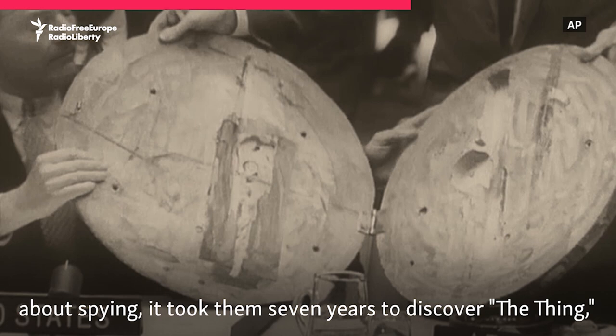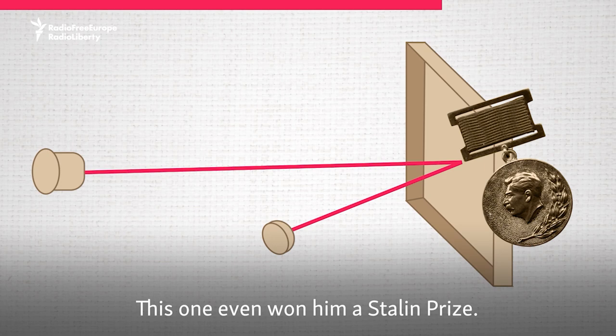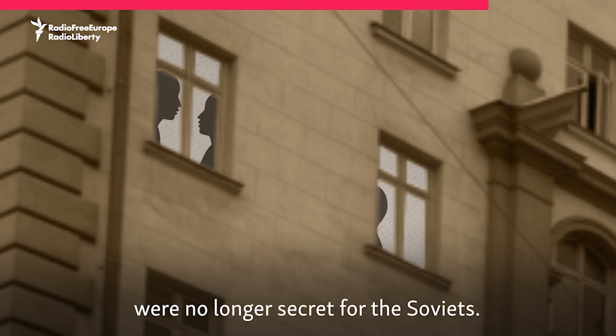There's one more device that Theremin invented, and this one even won him a Stalin Prize. It was an eavesdropping system using infrared light that was beamed against buildings. This technology was able to scan vibrations in windows caused by the human voice, so discussions at foreign embassies were no longer secret for the Soviets.